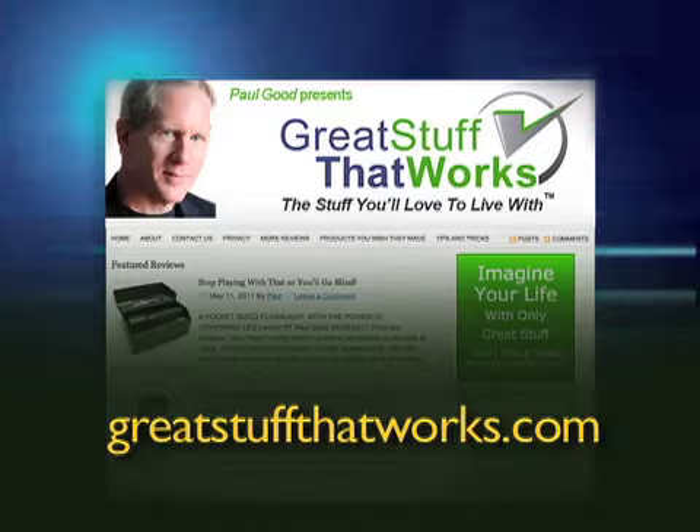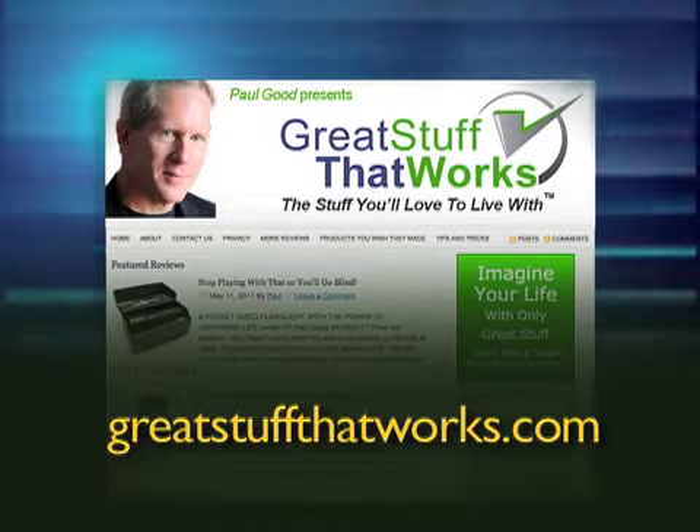For my full review on this and other great stuff that works, go to greatstuffthatworks.com. This is Paul Goode, technology correspondent for the Needham Channel News.